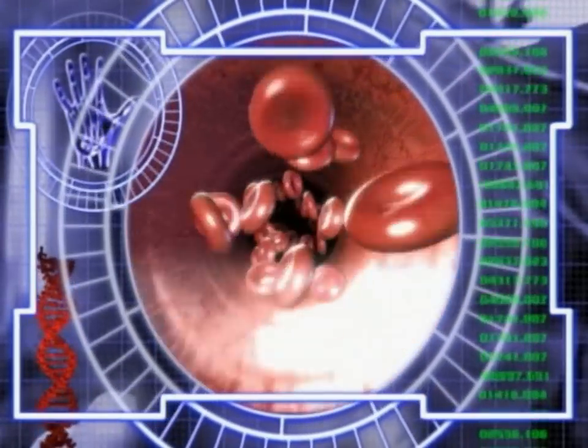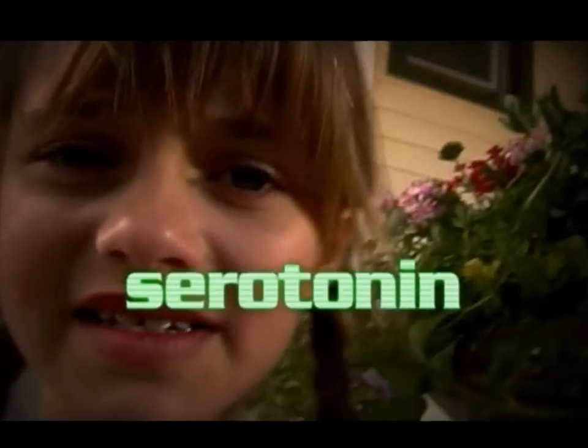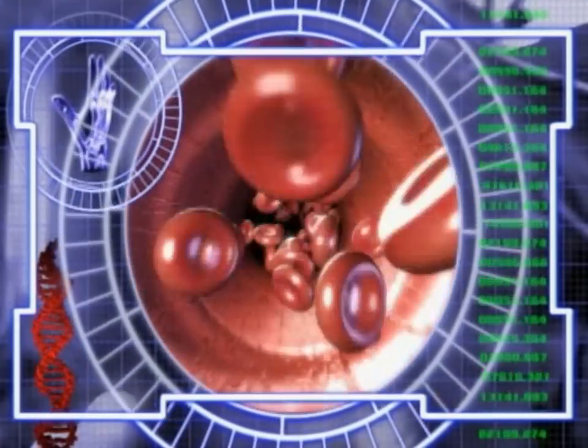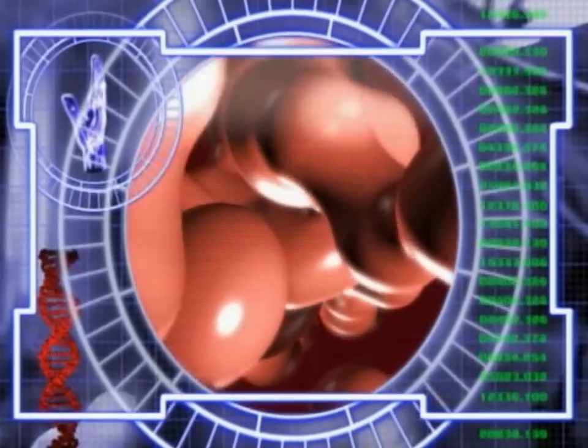Upon activation, platelets release adenosine 5-diphosphate (ADP) and TXA2, which activate additional platelets, as well as serotonin, phospholipids, lipoproteins, and other important proteins for the coagulation cascade. Activated platelets change their shape to accommodate the formation of the plug.